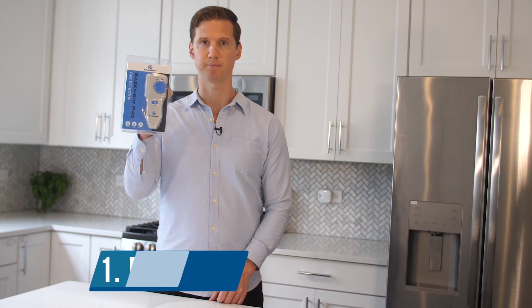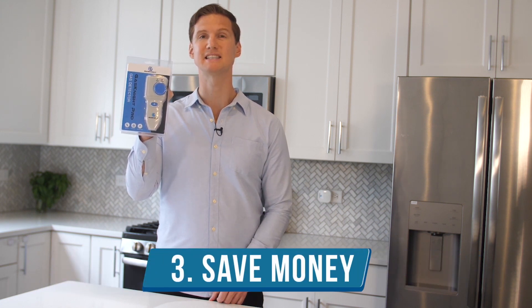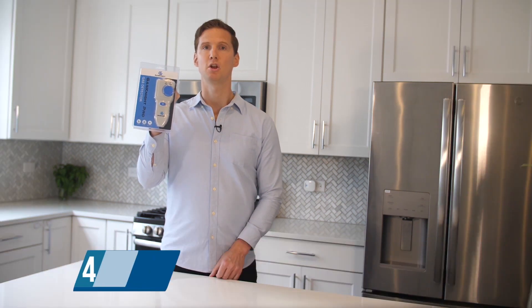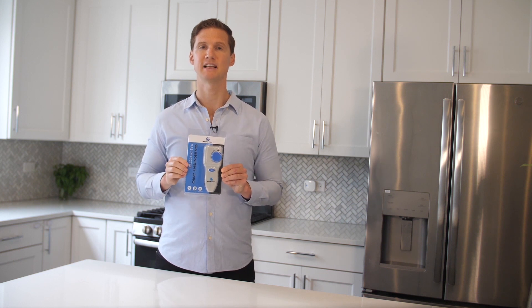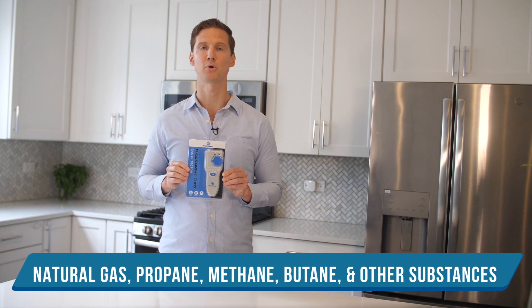Number one: protect your family. Number two: detect very small gas leaks. Number three: save money. And number four: rest assured and be happy. The GasNight Pro detects and seeks out a long list of explosive gases, including natural gas, propane, methane, butane, and many more.